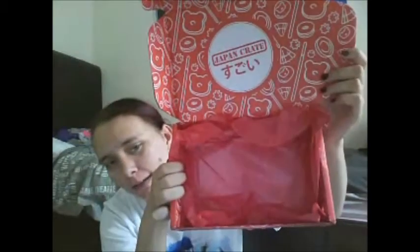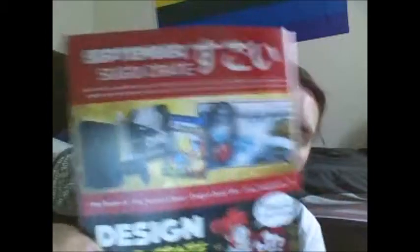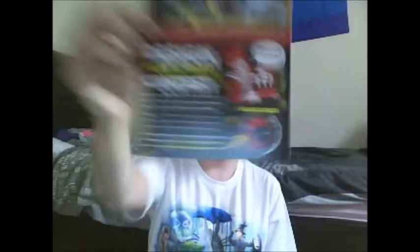That's the entire crate — that's what the bottom and inside of the box looks like. If you're interested, I recommend them because they have some really nice stuff. If you go to japancrate.com you can choose whichever one you want — there are loads of different options. Also, something I forgot to mention: if you get one of the crates, you can be entered into a contest and win all kinds of stuff like PlayStations, games, and headphones. It's so cool. Happy five years, Japan Crate!